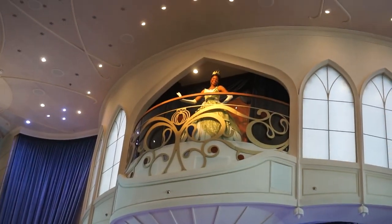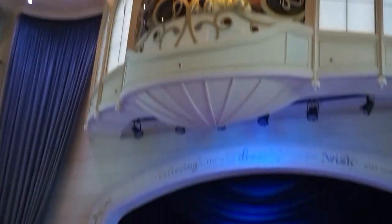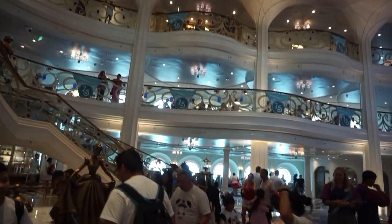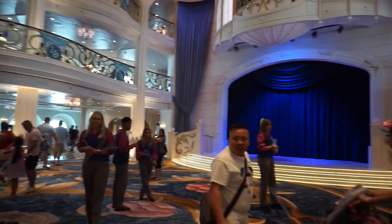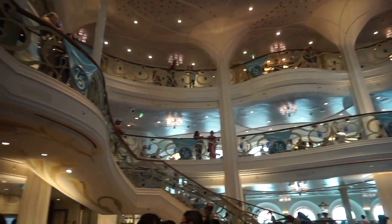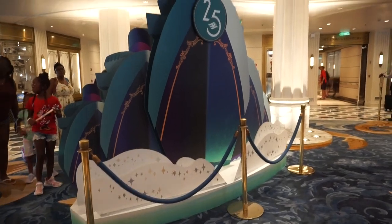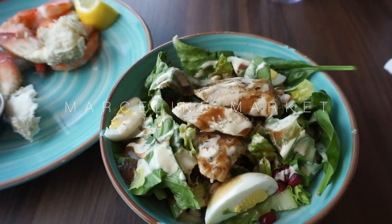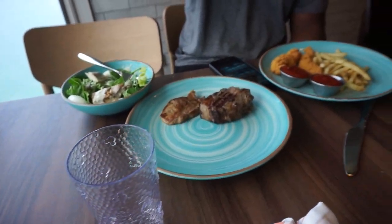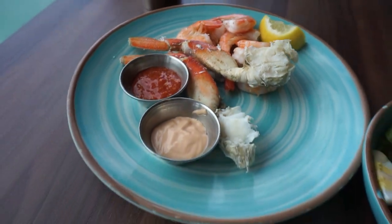Princess Tiana is in the building looking gorgeous! Look at the beautiful atrium, guys — it's gorgeous. First meal on board: I got a chicken salad, Xavier got a chicken salad as well, lamb chop, chicken fingers and french fries, and I got some shrimp and crab legs.